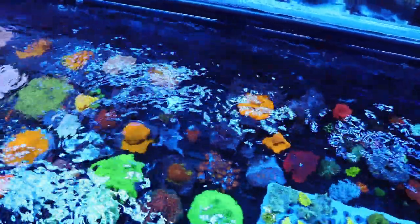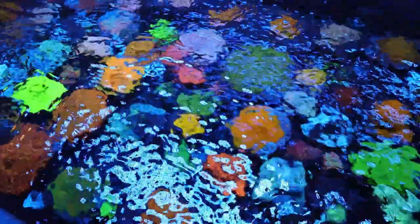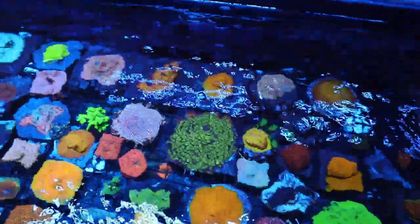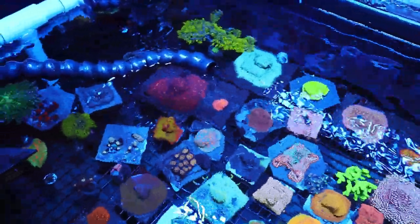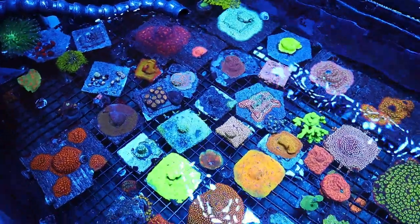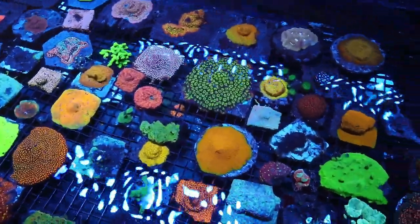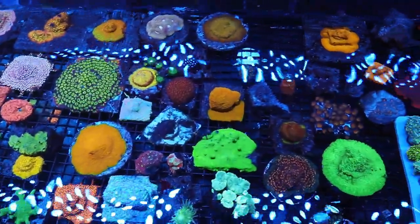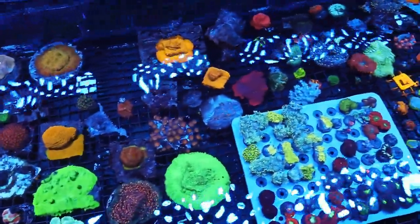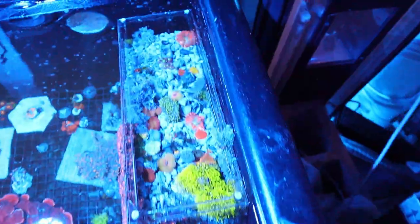Right now we're going to cut the flow off and show you guys what we have going on underneath all this shimmer from the ripples. There they go - all the frags. These are pretty much all ready to go and should be available on the site. I'll make sure to put a link to his shop down below if you guys want to check it out.